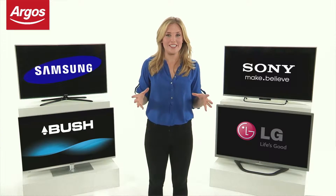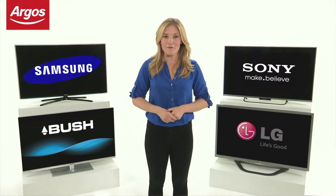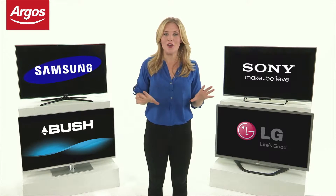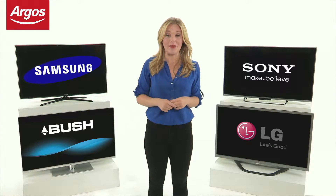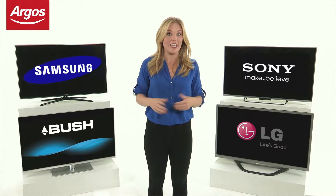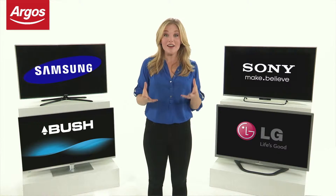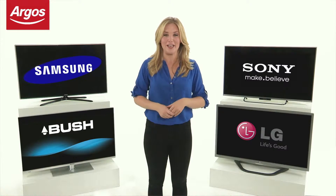All of our TVs have built-in Freeview. Freeview HD TVs allow you to watch digital TV channels in superb high-definition 720p. Subscription free HD channels include BBC One HD, BBC Two HD, ITV HD and Channel 4 HD.